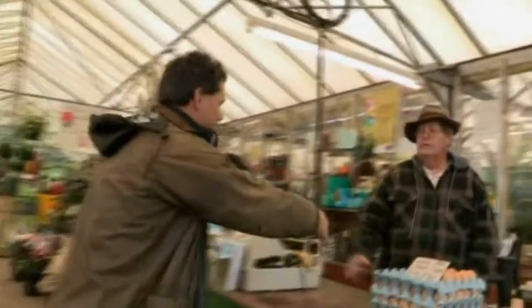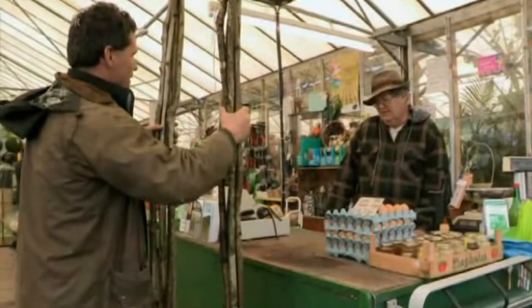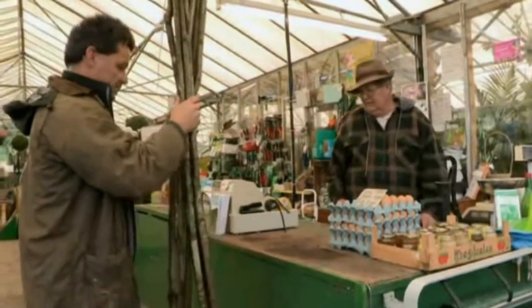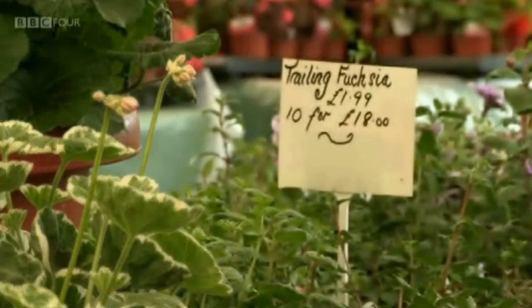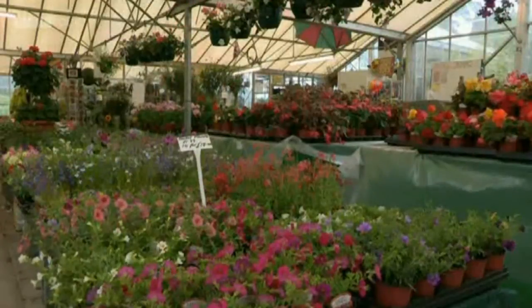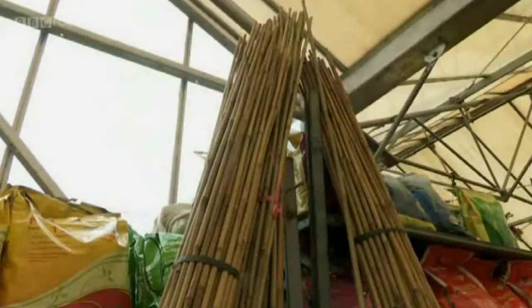Rob introduces himself to Neil Macdonald: "My name's Robert Penn and I've come here to try and sell you some bean poles. They are locally sourced, cut from a wood on Hatterall Hill which I'm managing, and I was wondering if you might be interested in selling them in your shop." Neil asks him to put them on the bench so they can have a look. Neil Macdonald runs Abergavenny's largest independent garden centre, but like many of Britain's garden centres, most of what he sells has been imported from abroad.